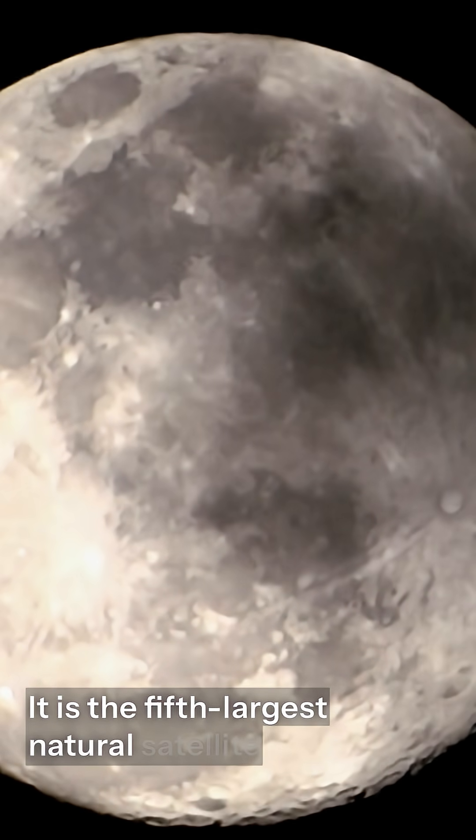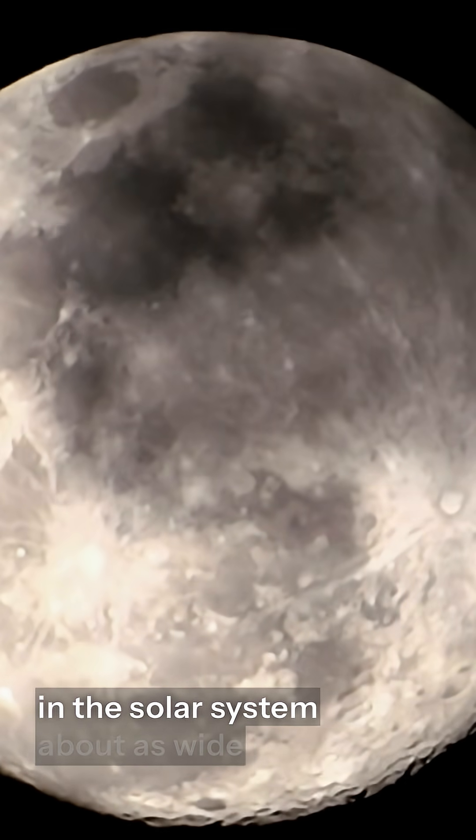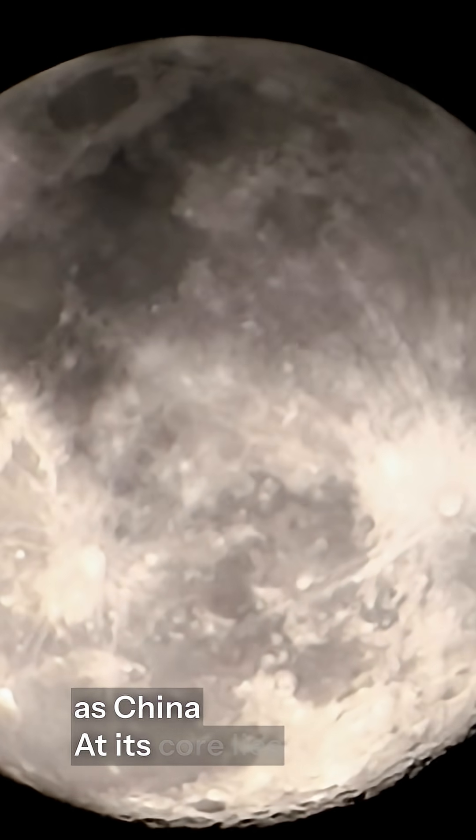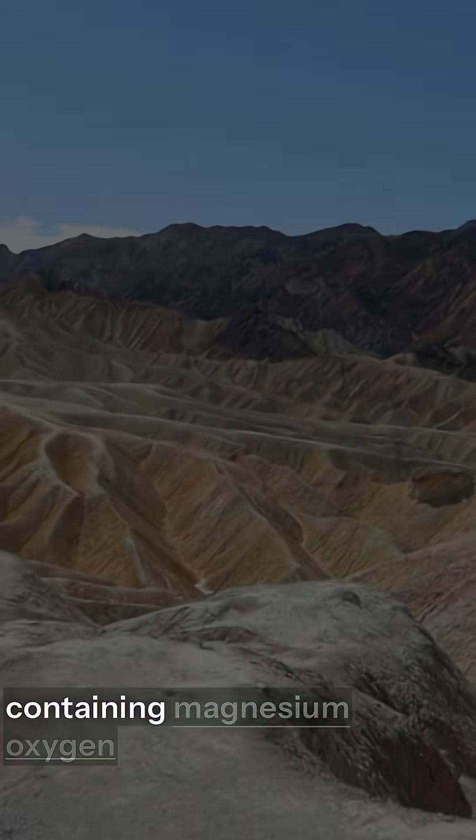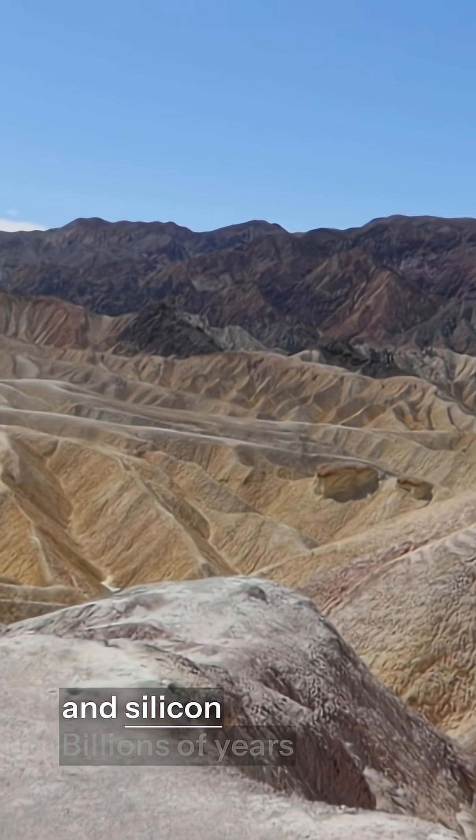It is the fifth largest natural satellite in the solar system, about as wide as China. At its core lies iron surrounded by a mantle and crust made of minerals containing magnesium, oxygen, and silicon.